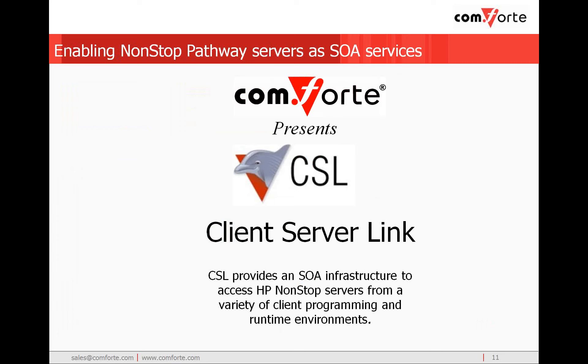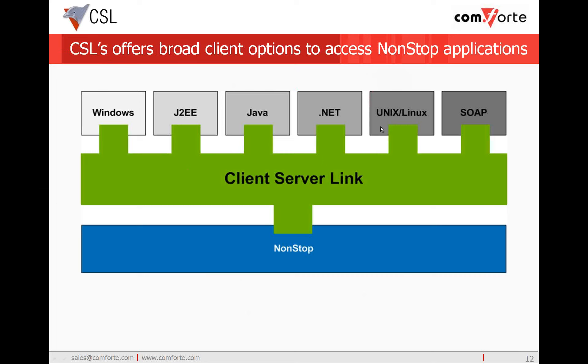Now we'll look at using Comforte's Client Server Link to enable the non-stop pathway server as an SOA service. CSL provides a service-oriented architecture infrastructure to access HP non-stop servers from a variety of client programming and runtime environments. CSL supports APIs to access the HP non-stop from Windows, Unix, Linux, and SAP environments. These APIs can be invoked using J2EE, Java, or .NET languages like C# or Visual Basic. And maybe most importantly, CSL enables deployment of the non-stop application as either a SOAP server or a SOAP client.